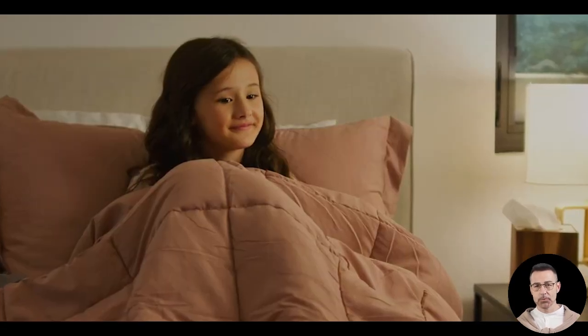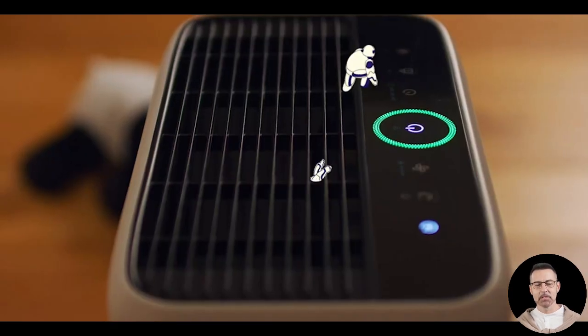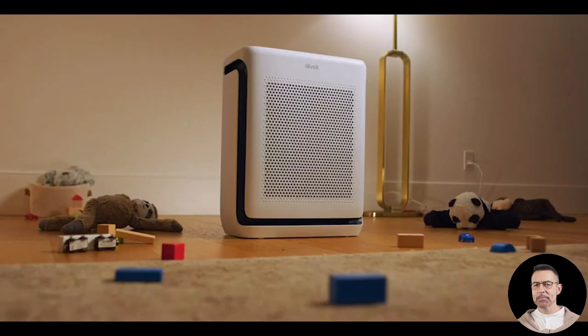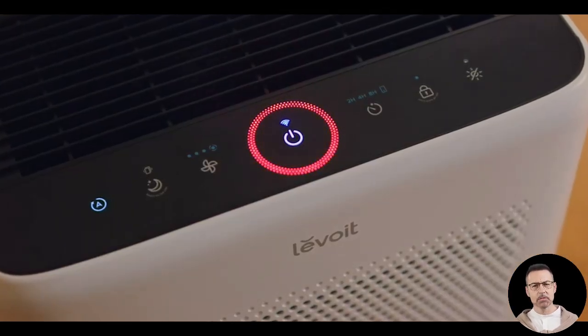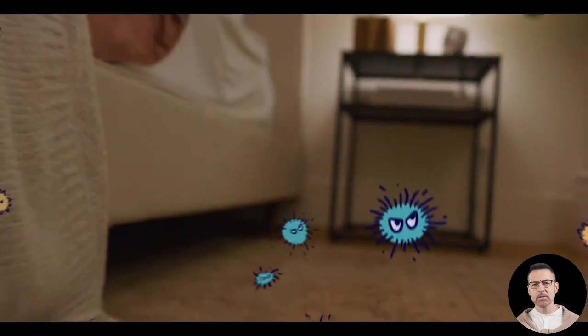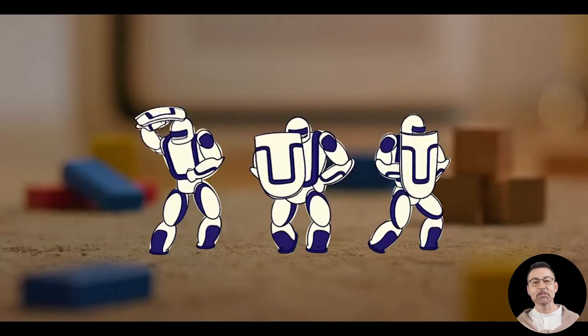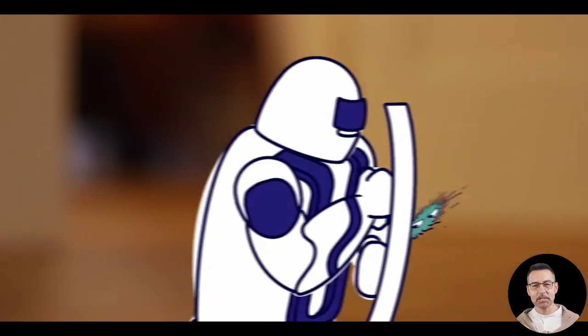Another area where this device excels is its maintenance. The washable pre-filter is a game changer, especially for households with pets. This first line of defense traps larger particles like dust, pet hair, and lint, which helps extend the life of the main filters. Unlike many other air purifiers on the market, this pre-filter does not need to be replaced.